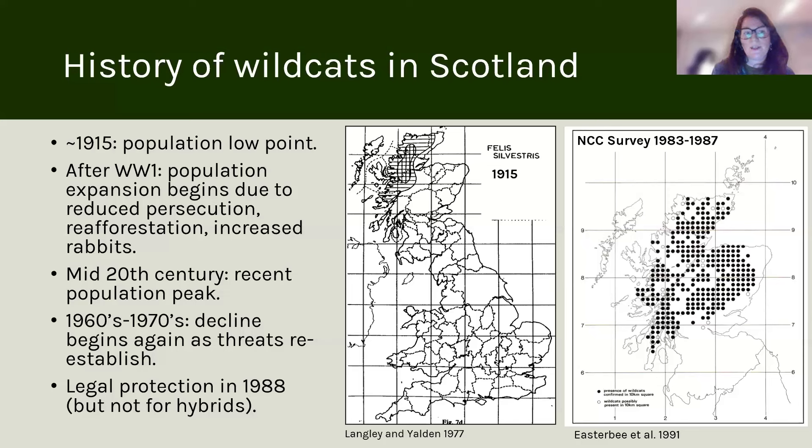By the middle of the 20th century there was a recent population peak. But then again in the 60s and 70s there was another decline as threats began to re-establish, particularly around persecution, trapping technology, and loss of rabbit populations. There wasn't legal protection for the species until 1988.